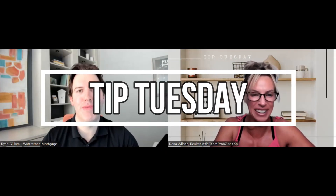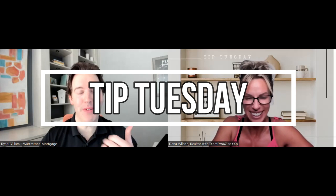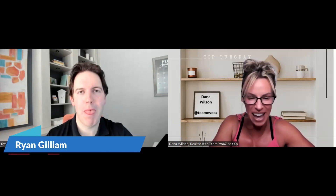Happy Tuesday — you know what that means everybody, it is Tip Tuesday! Good to see you Ryan, good to see you. Waterstone Mortgage has released a new FHA down payment assistance program, and it's rolling out today, so Ryan, I'm gonna let you take it away.